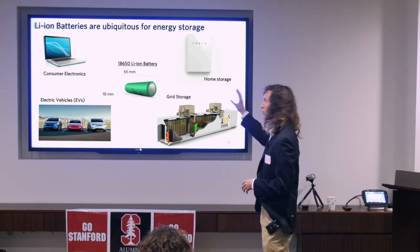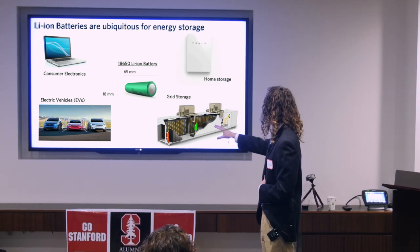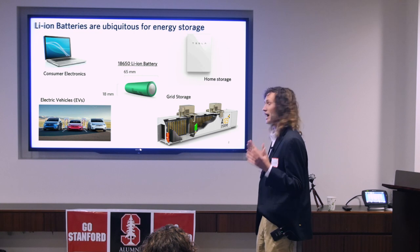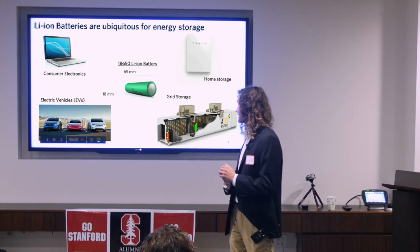Today, we use one type of battery — an 18650 cell — for basically every application, from consumer electronics to laptops to home storage and grid storage. And even though these applications have very different size scales, we use the same battery for every single one.